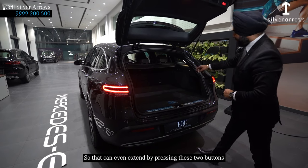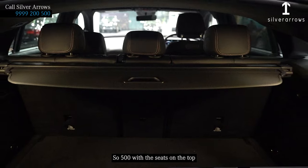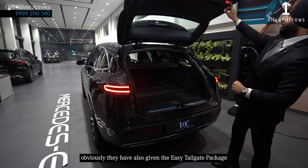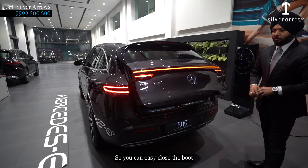Mercedes has also given a 500-liter boot capacity, and that can even be extended by pressing these two buttons. The EQC boot is 500 liters at the top, and in case you want to extend the boot capacity, you just need to press these buttons. They have also given a power close package so you can easily close the boot.